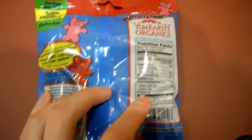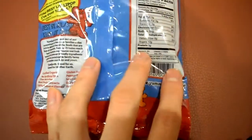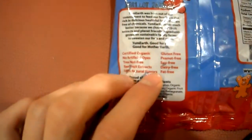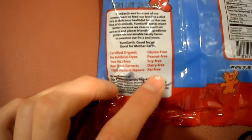So we have ingredients — 12 grams of sugar, and this is per 11 bears. You'd have to eat 11 bears to get 12 grams of sugar, so just don't eat too much of it. If you look here, it's certified organic, tree nut-free, 100% natural flavors, real fruit extracts, gluten-free, peanut-free, soy-free, dairy-free, fat-free.